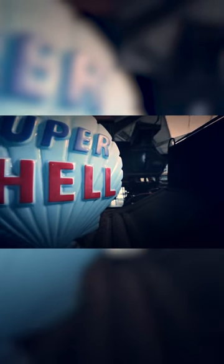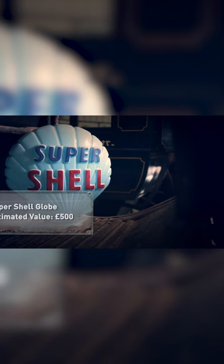Illuminated glass globes carrying brand names would have topped each petrol pump on station forecourts. This blue one promoting Super Shell dates from the 1930s and could be worth around £500.